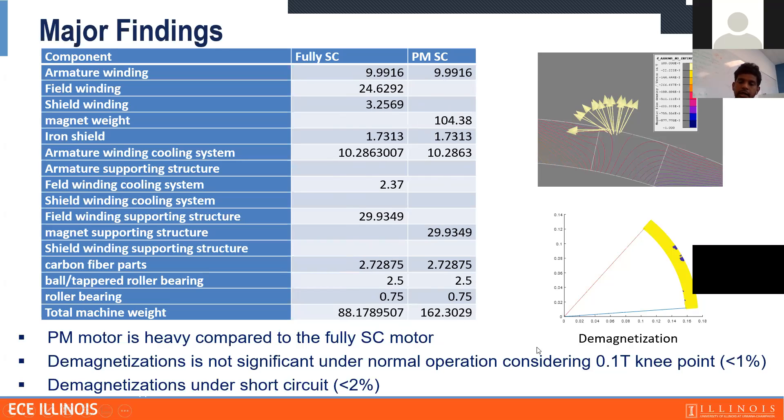We compared the fully superconducting machine with the permanent magnet design. The fully superconducting machine with additional supporting structure ends up around 88 kilograms, but permanent magnets roughly double the weight, cutting power density in half. The demagnetization effect is not that high — assuming a 0.1 Tesla knee point, demagnetization in normal operation is less than 1%, and in short circuit condition it was only about 2%.